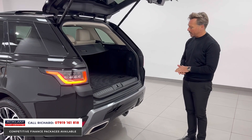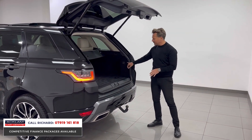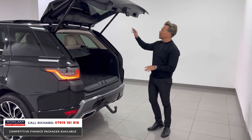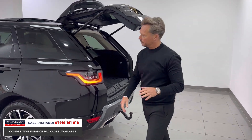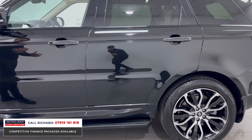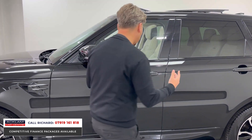The factory deployable tow bar — if you're going to pull something, it folds away nice and neatly. A great option. There's also the assisted tailgate. Around the car, there is no dent, no scratches — it's in first-class order.